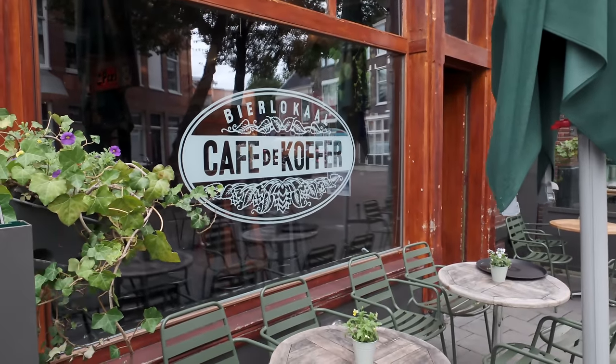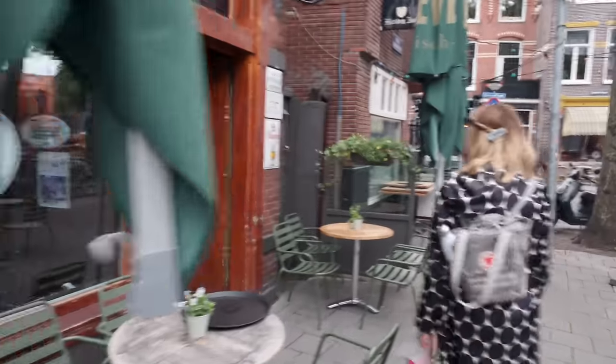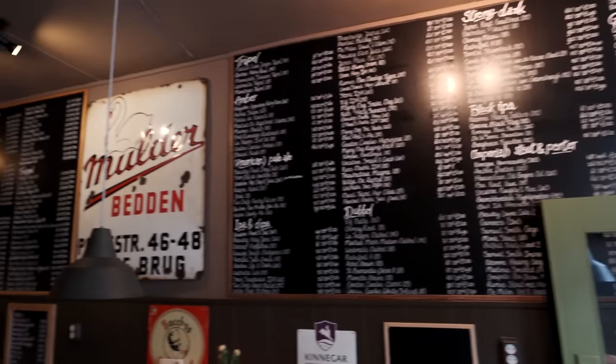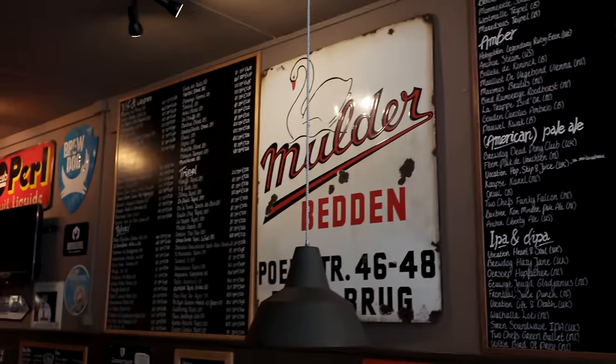We are at Cafe de Coffer, and this place has so many beers. They have over 400 beers on the menu, and I think half of those are on rotation, so if you come here next week, half the menu is going to be completely different. And they have beers from all over the world — Spain, America, the Netherlands — you name it, it's likely that they're going to have it.